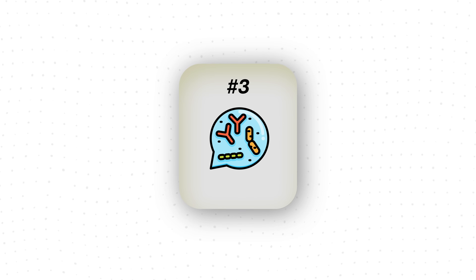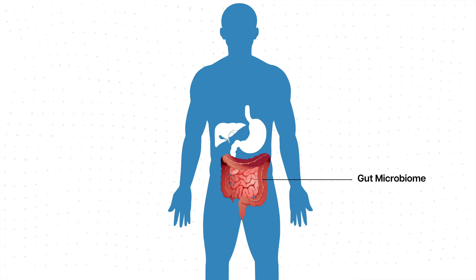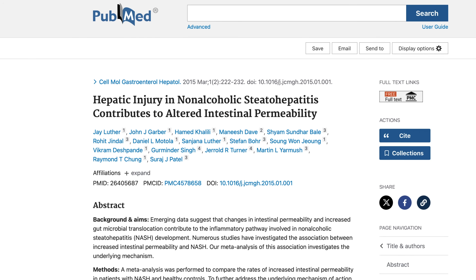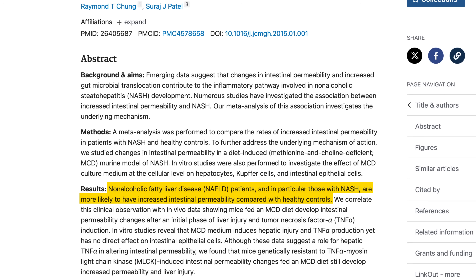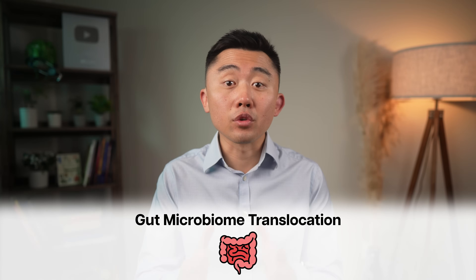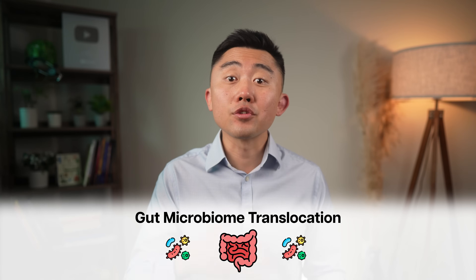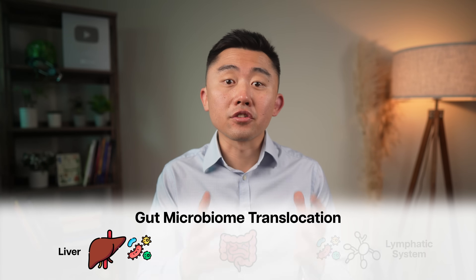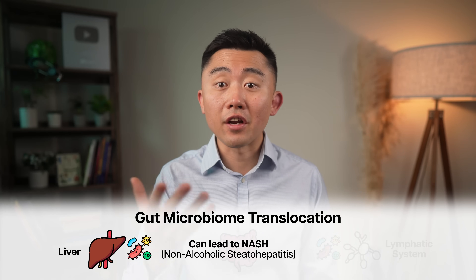The next supplement to consider is a simple probiotic. What's becoming more evident is the role of our gut microbiome and its effect on liver health, especially with fatty liver disease. Human studies show that people with biopsy-proven fatty liver disease have increased intestinal permeability compared to healthy individuals, which leads to gut microbiome translocation — movement of bacteria into outside areas like the lymphatic system and the liver — eventually triggering liver inflammation that can lead to NASH, or non-alcoholic steatohepatitis.